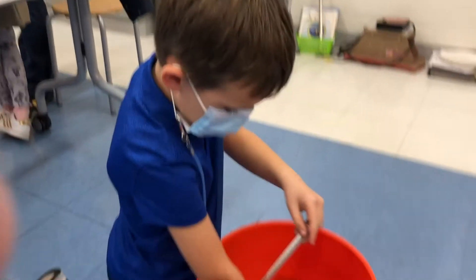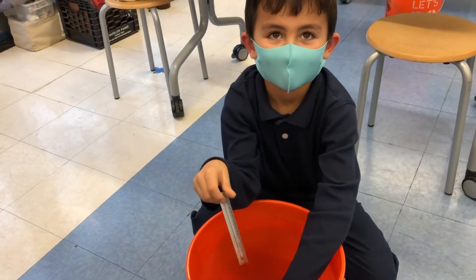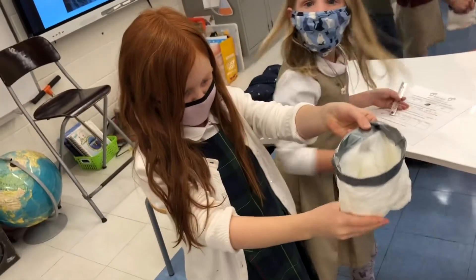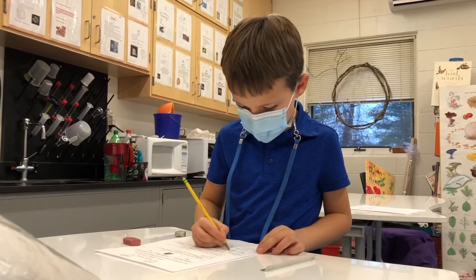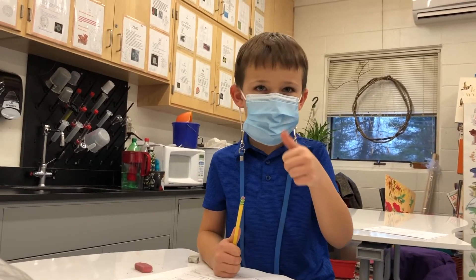It was clear to all of them that having a nice layer of fat or goose down feathers would be a nice adaptation to help survive in the winter. All first graders also agreed that their bare skin was not a good adaptation for winter weather.